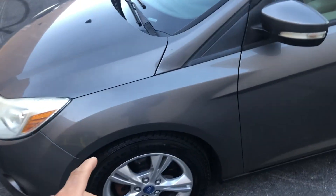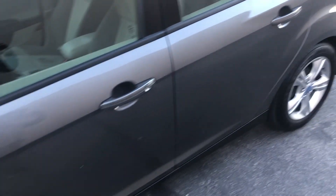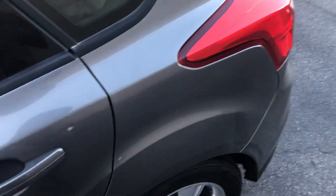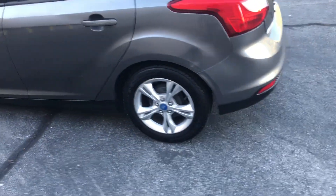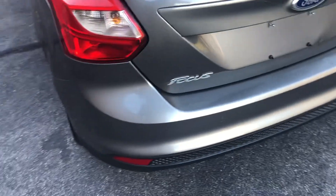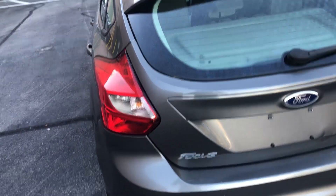Not flawless — there are a few door dings here and there, a little dent right there, but generally quite good. The tires look quite good; I think they have very few miles on them.